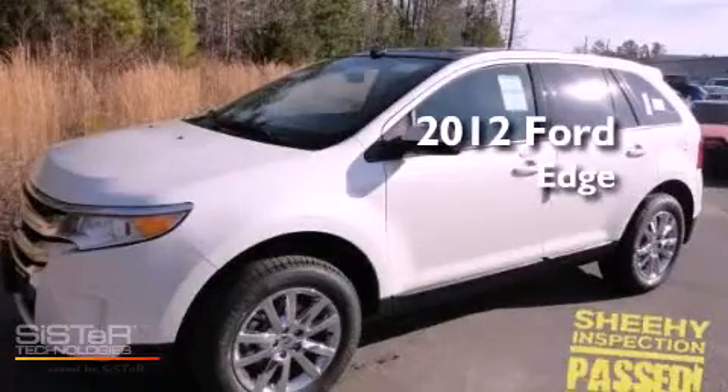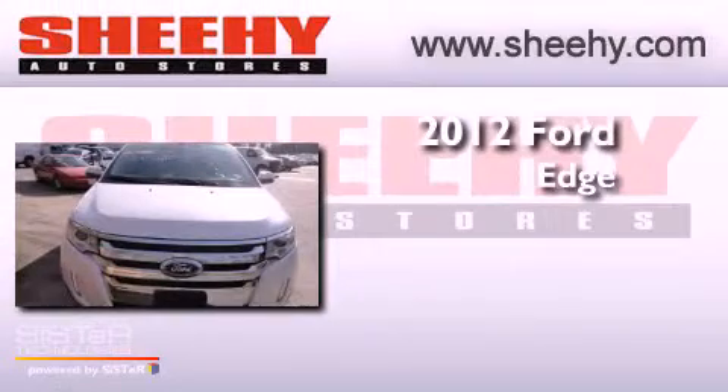This is a brand new 2012 Ford Edge. This crossover has a 6-speed automatic transmission, a 3.5-liter V6, and all-wheel drive.